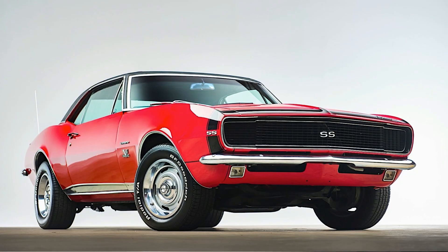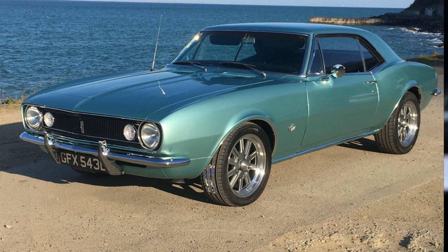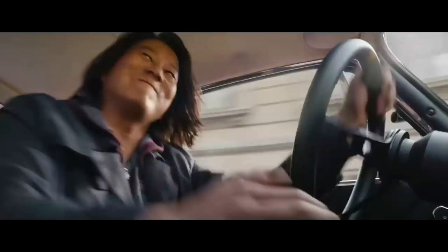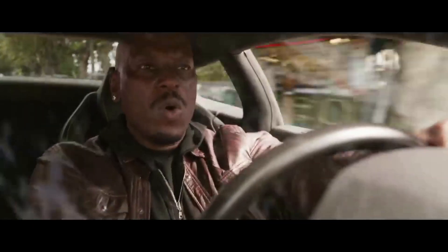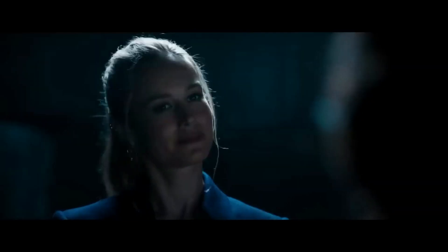The 1967 Chevrolet Camaro was another classic muscle car used by Dominic Toretto in the first movie. Its aggressive styling and powerful V8 engine made it an imposing presence on the road, and it was often used in high-speed chases and dramatic stunts. Toretto used the Camaro to evade the police and engage in a tense street race against Brian O'Connor's Supra. Its appearance in the movie helped establish the classic American muscle car as a key part of car culture, and it has remained a fan favorite ever since.